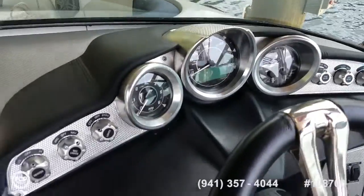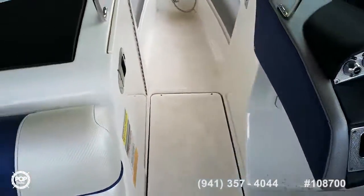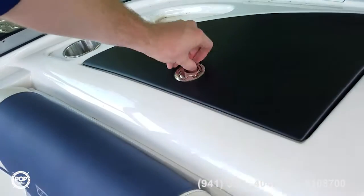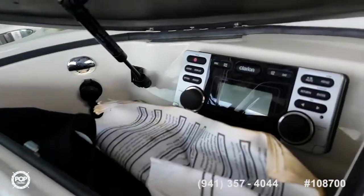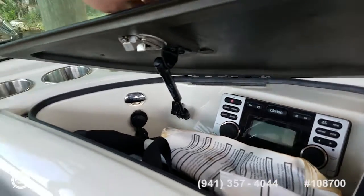Mixer of digital and analog gauges and switches as well, and a tilt steering wheel. Over to port is the glove box. Clarion CD AM FM stereo with auxiliary input.